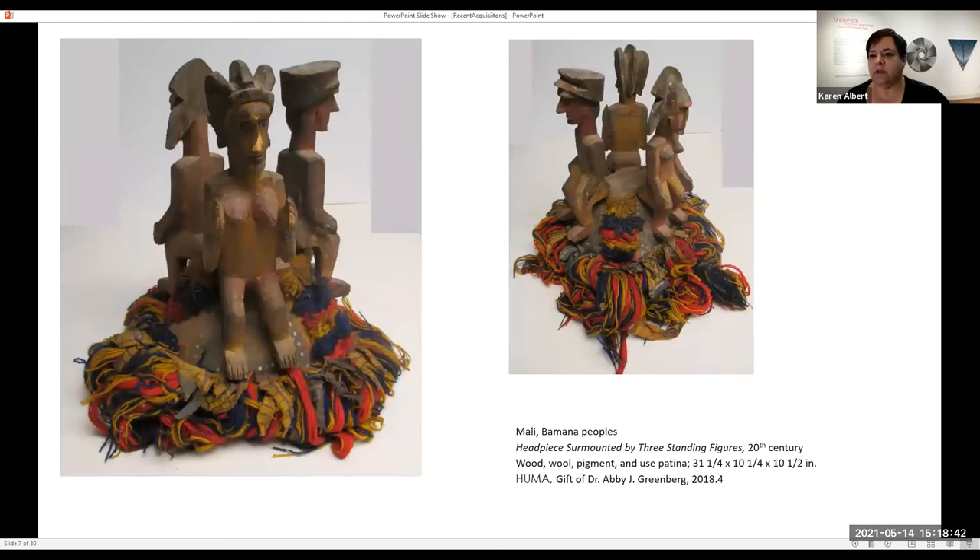And this one is from the Bamana people — from a different donor who had also traveled in Africa in the middle of the 20th century and collected some works. This is a very unusual headpiece where the yarn and fabric would hang down over your face.